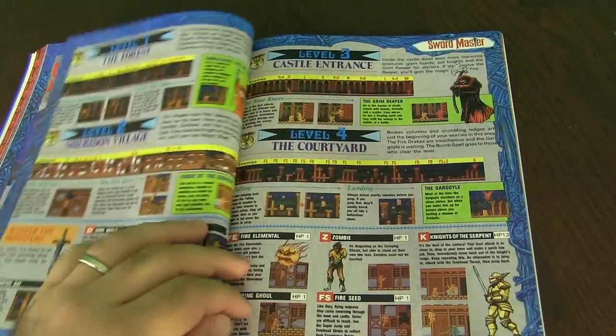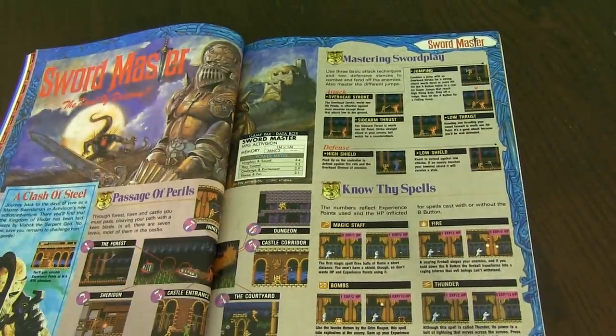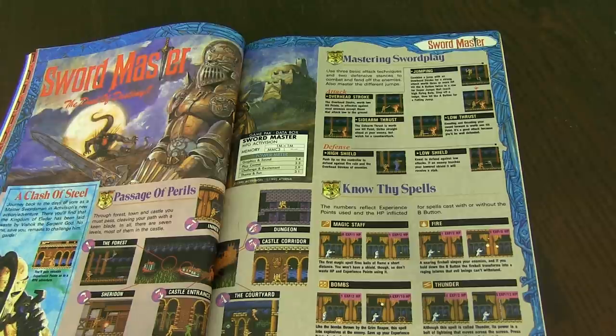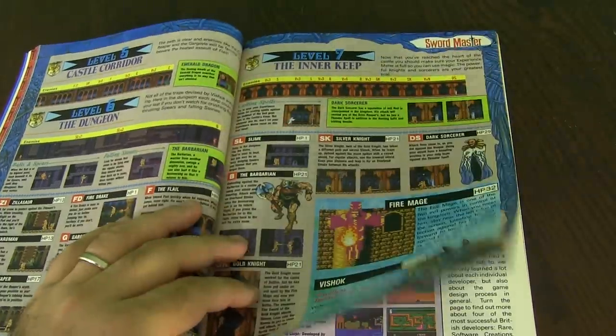It has been a while since I've played this one as well, but it does look good. Activision makes it, and then graphics and sound — challenge and excitement is 2.9, not very good. Theme and fun is 3.1, and graphics and sound is 3.4, and play control is 3.3. So it didn't really get great reviews. They've got the list of the seven stages.